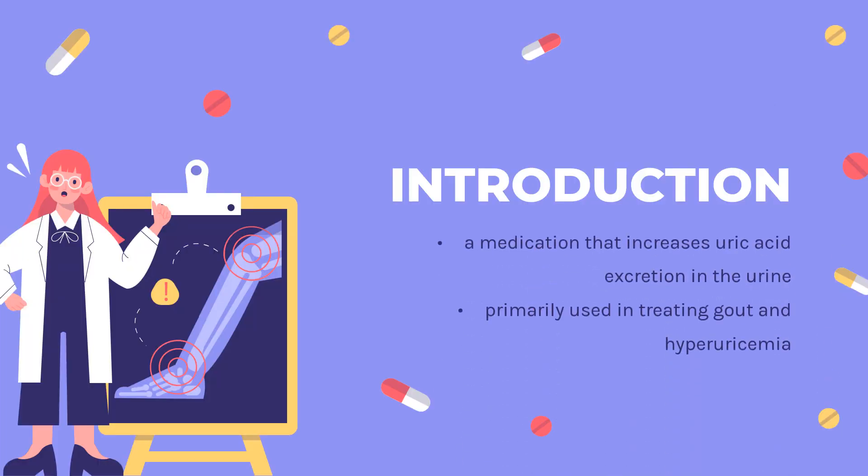What is Probenicid? Probenicid, also sold under the brand name Probalin, is a medication that increases uric acid excretion in the urine. It is primarily used in treating gout and hyperuricemia.